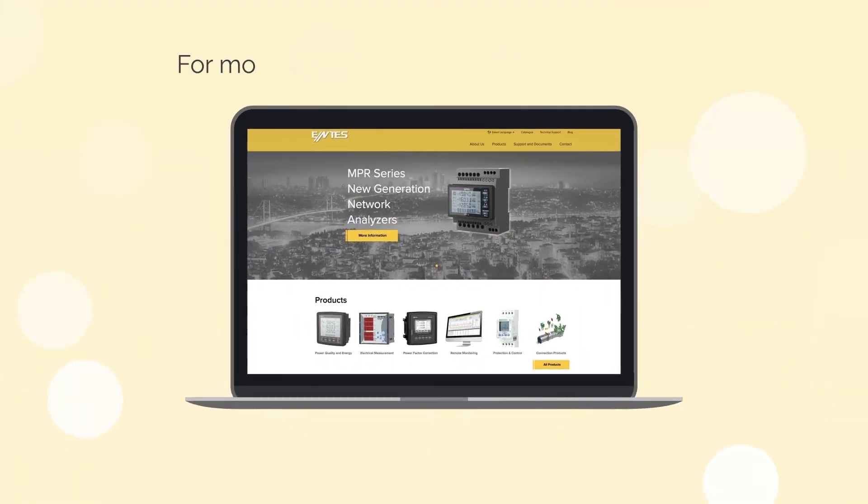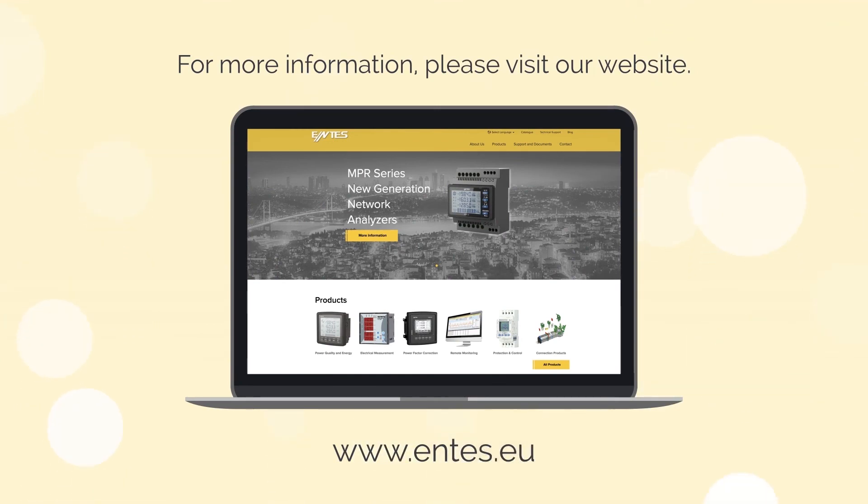For more details about our products and solutions, please visit www.entes.eu.